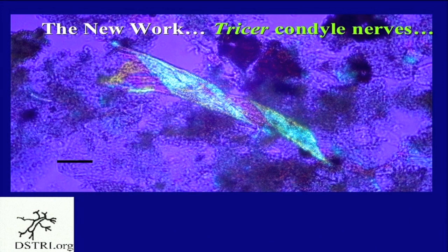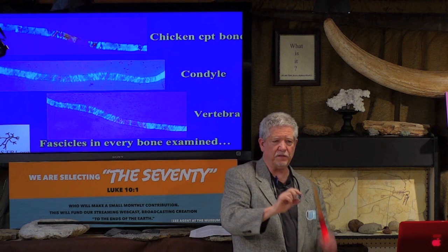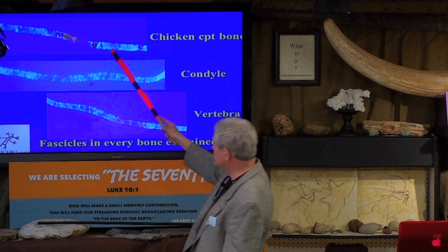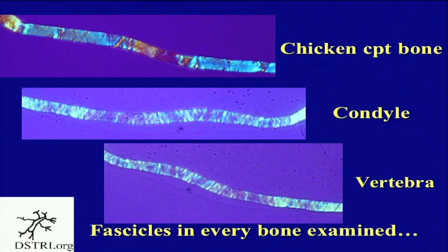We found fascicles — lots and lots of fascicles. This is a chicken compact bone fascicle at high magnification. You can see the bands of Fontana. And what do you see in the condyle fascicle? Bands of Fontana. Same in the Triceratops vertebra. We have found fascicles in every bone that we have examined for fascicles — that's about eight to ten bones so far.